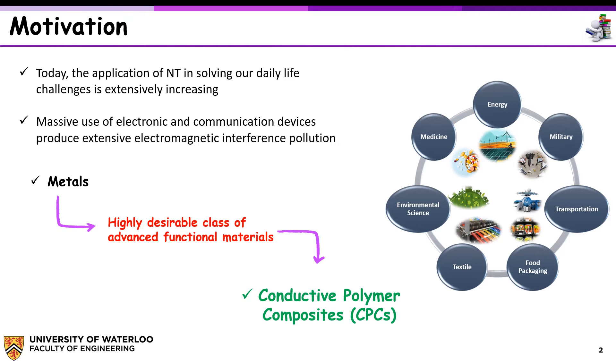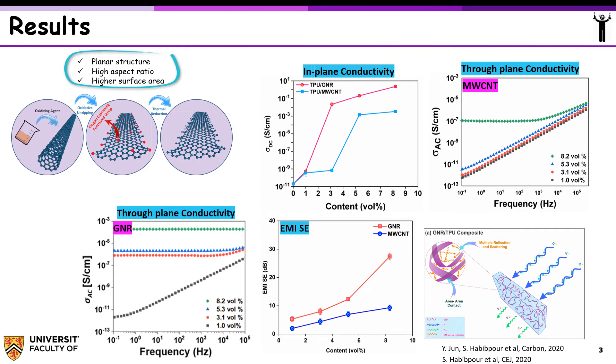Among them, graphene provides better bridging properties, but it has a lower length-to-width aspect ratio, which often results in a high electrical percolation threshold, as compared to the highly entangled CNT networks. To take advantage of both CNT and graphene, researchers have hybridized both fillers when fabricating composites.